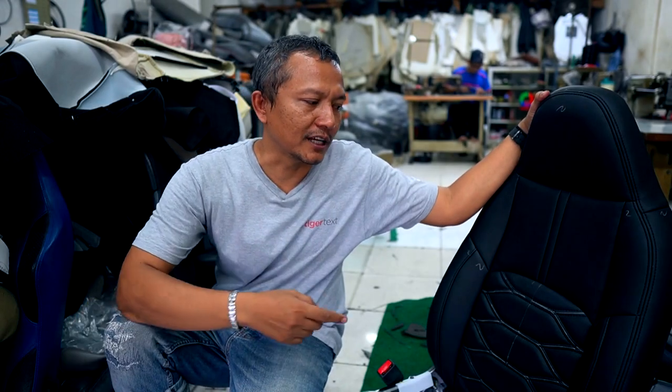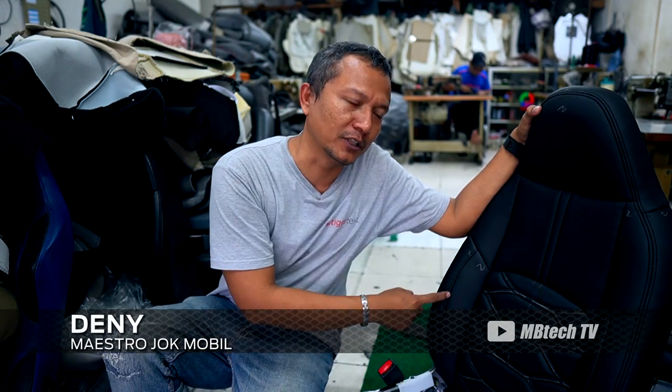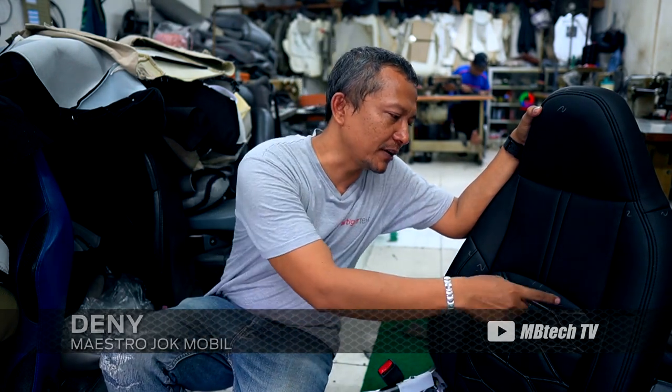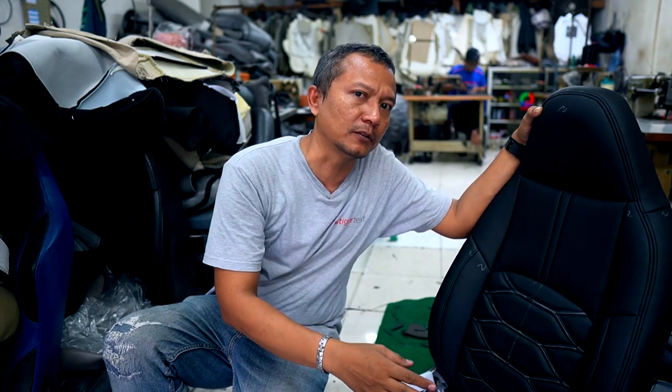Untuk model ada beberapa cutting tambahan, jadi ini merubah dari cutting bawaan pabrik. Jadi seperti ada potong sambung di bagian pipi, terus penambahan double stitching, terus penambahan les. Ini tentu keinginan customer yang kita berusaha akomodasi. Untuk model jok kita bisa variasi sesuai selera customer, tapi untuk bentuk jok kita tetap pertahankan bentuk aslinya.